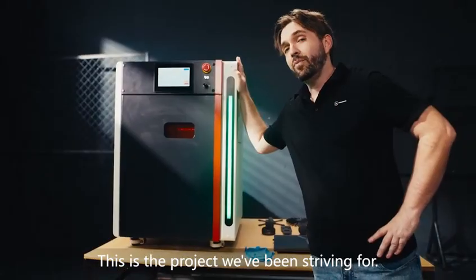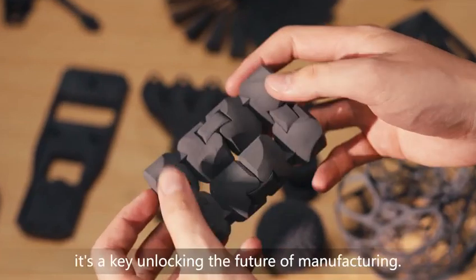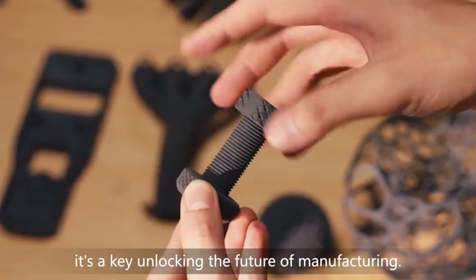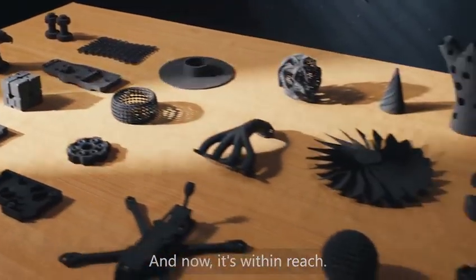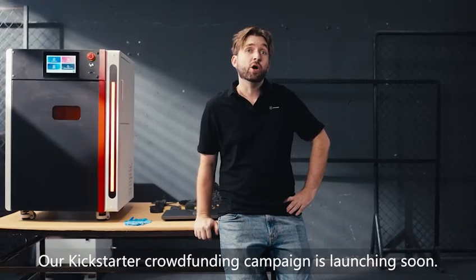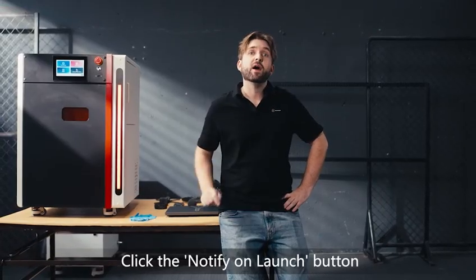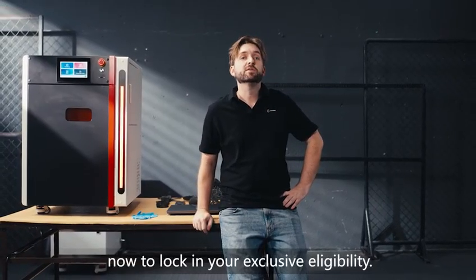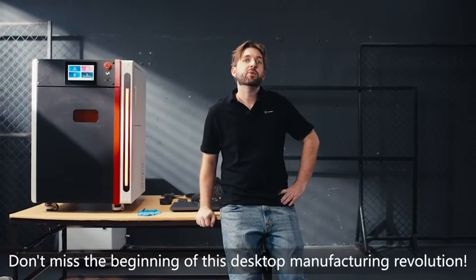This is the project we've been striving for. It's not just a machine — it's a key unlocking the future of manufacturing. And now, it's within reach. Our Kickstarter crowdfunding campaign is launching soon. Super Early Bird offers are extremely limited. Click the Notify on Launch button now to lock in your exclusive eligibility. Don't miss the beginning of this desktop manufacturing revolution.